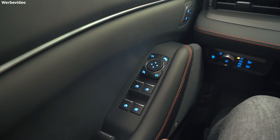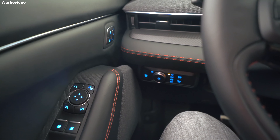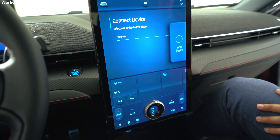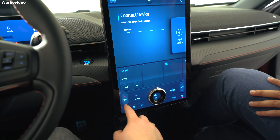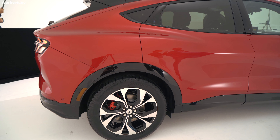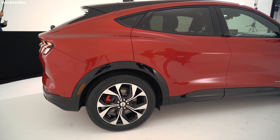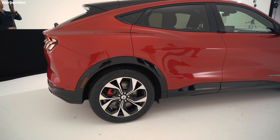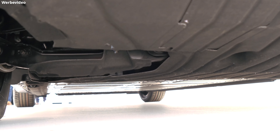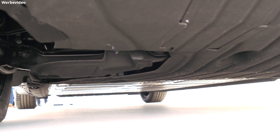Es wird One-Pedal-Driving geben. Sollte beim Laden ein Fehler auftreten, wird das Auto anfangen zu piepen und eine Benachrichtigung an die eigene App senden — damit soll verhindert werden, dass man zurückkommt und merkt, dass das Auto nicht vollgeladen hat. Das Auto wird auch Self-Drive haben. Es hat verschiedenste Kameras und Radarsensoren, was es auf der Autobahn alleine fahren lässt. Dabei erkennt es durch die Sensorleiste hinter dem Lenkrad, ob der Fahrer wirklich aufmerksam ist. Sollte das nicht der Fall sein, wird der Fahrer zur Übernahme des Fahrzeugs gezwungen.